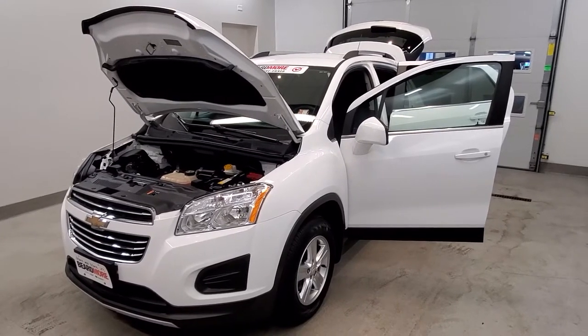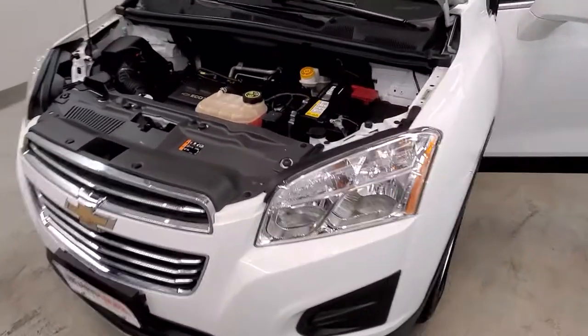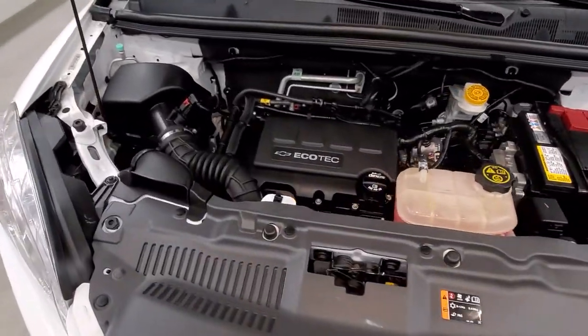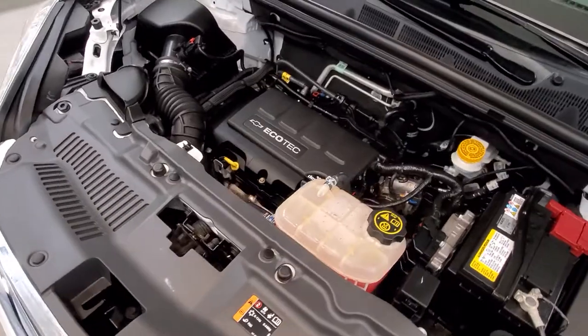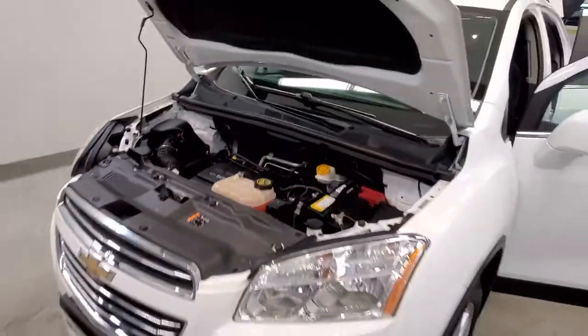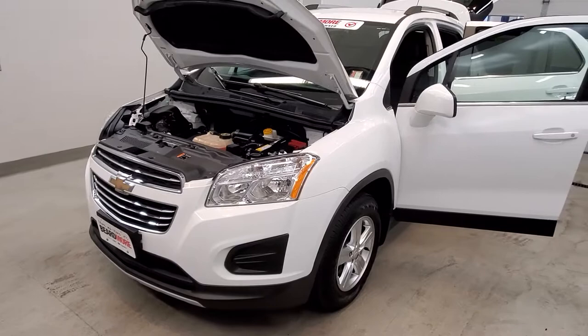This is our 2016 Chevrolet Trax LT. It is one of our premium certified vehicles. Comes with the Ecotec 1.4L i4 SMPi dual rear cam turbocharged VVCT engine with a six-speed automatic transmission. This vehicle is all-wheel drive.